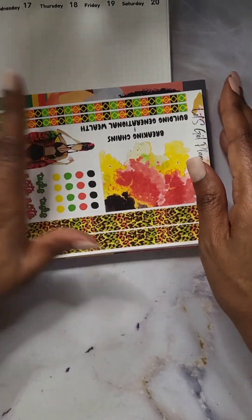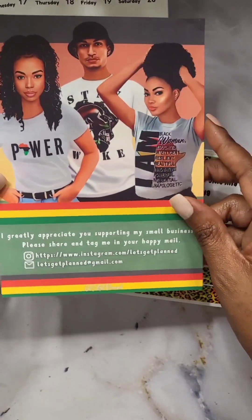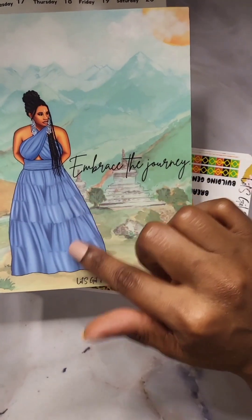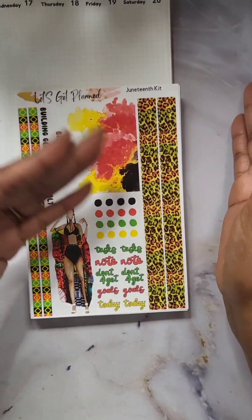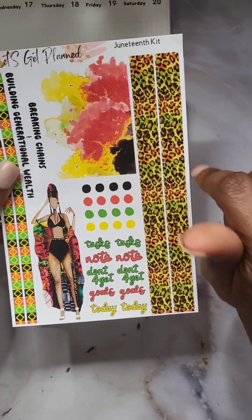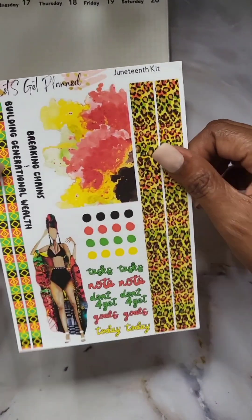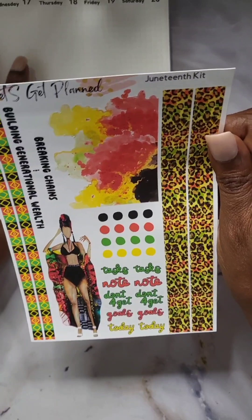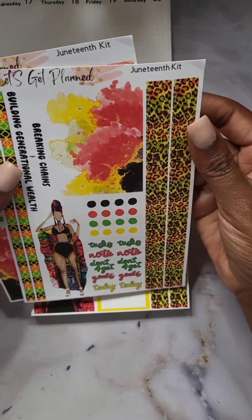I'm going to start with the kits. This is the thank you card. And these are the dolls for Juneteenth — 'Embrace the Journey' is on the back. Beautiful doll with a beautiful dress, like a watercolor background. So she typically releases her kits for the month ahead. If you are on her YouTube, you would also see when she releases her kits. And sometimes she does little sneak peeks on IG, so if you're not already, make sure you're following Let's Get Planned.